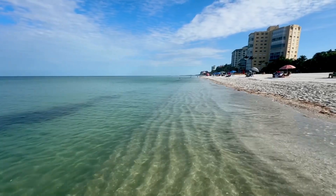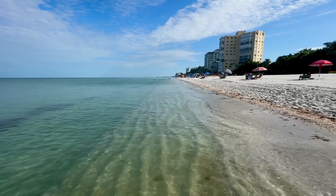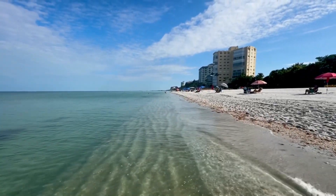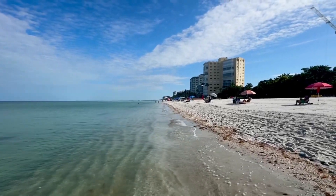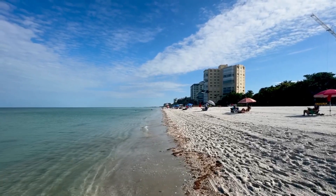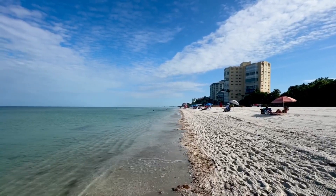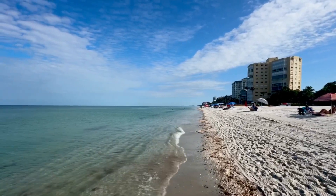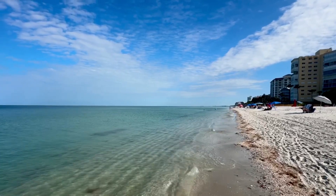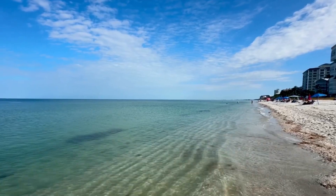Feels great. Look how empty that beach is — just the way us locals like it. We like having it to ourselves. It's not going to be like that this weekend — Memorial Day weekend. Wait until you see how busy this place is. My goal will be to get out of here as quickly as I can starting Saturday morning.